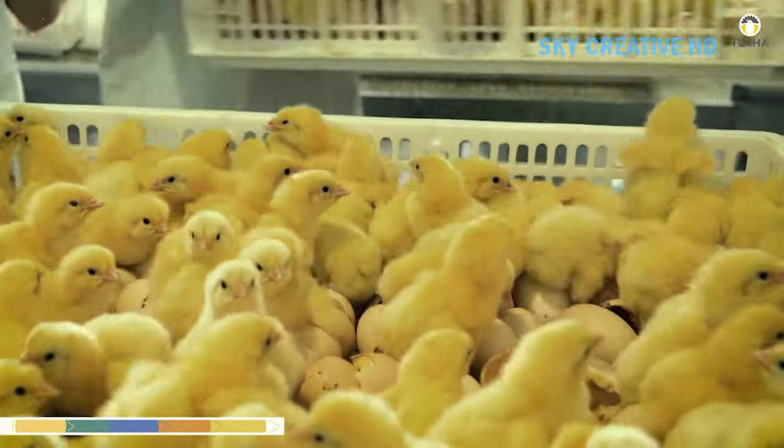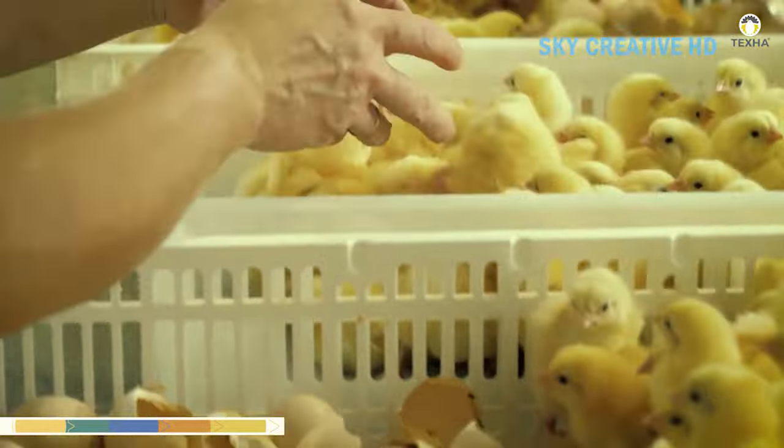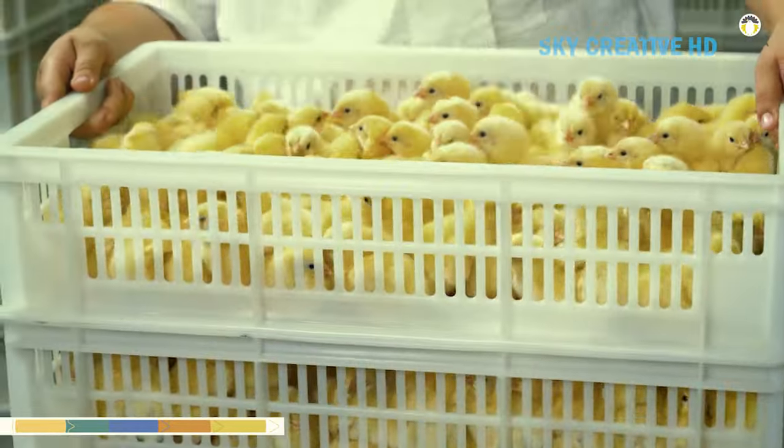Broiler solutions and laying hen solutions use different feeding systems to best suit the intended purpose. In addition, laying hen facilities are also equipped with shaded nests and an egg-stream egg collection system.